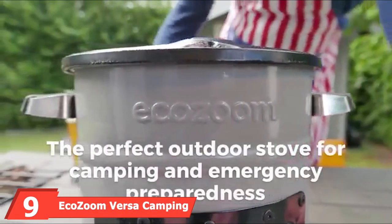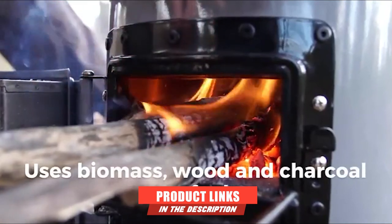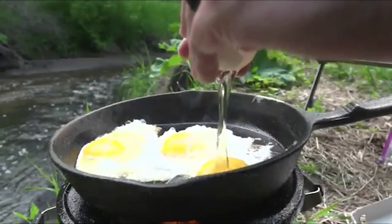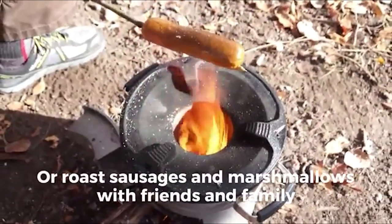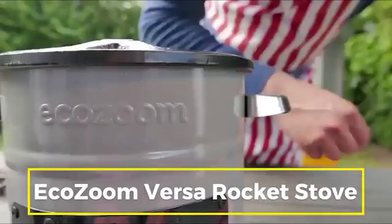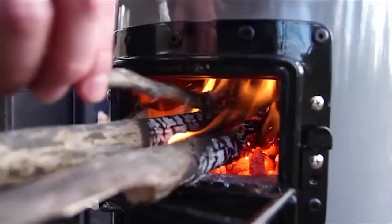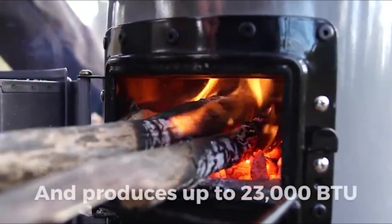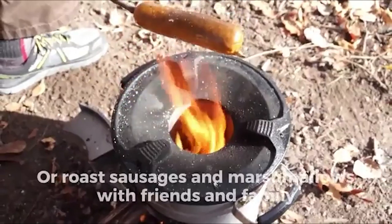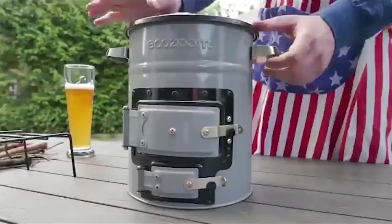Next at number nine, we have the EcoZoom Versa Camping Stove. The EcoZoom Versa is made for your next adventure and is one of the most portable cooking appliances on the market today. It is made with rugged and sturdy metals to withstand any pressure with regular usage. This ultimate camping stove is as energy efficient as it is long-lasting. It makes use of resources such as solid biomass, wood, and charcoal for operations, so you can use it wherever you set camp. Its fully insulated combustion chamber decreases harmful emissions by forcing all gases to mix with the flames, ensuring you don't get smoke in your face while cooking.